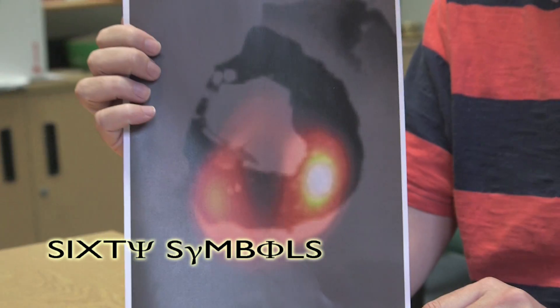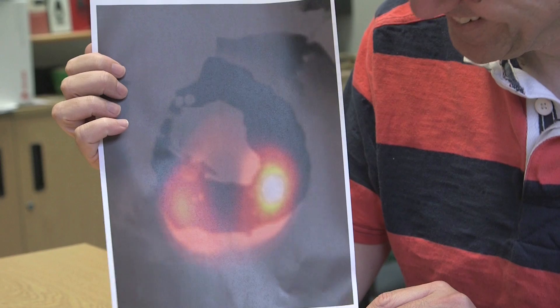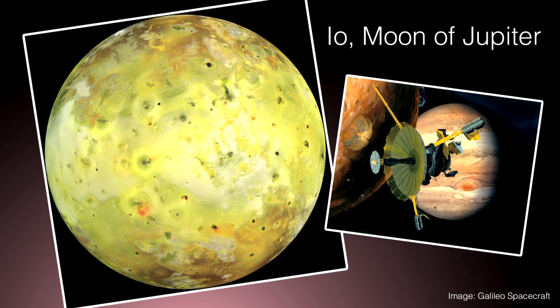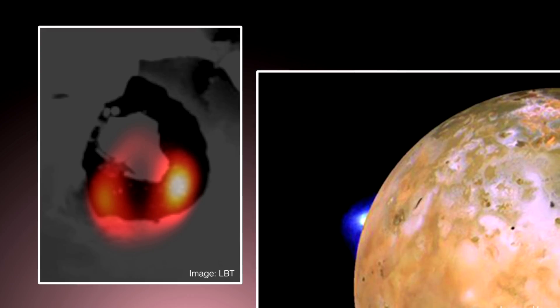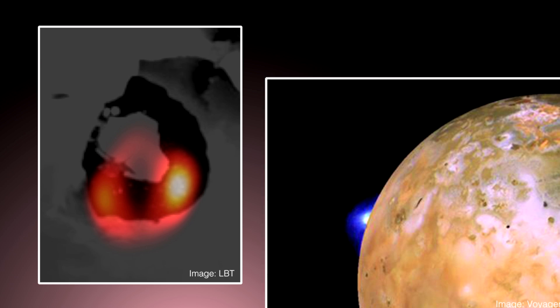A really cool new picture has come out. To be honest, it looks like a mistake — the black part looks like it's got a water stain on it. In fact, the black part was taken by the Voyager space probe as it was wandering past the solar system, going past Io, one of the moons of Jupiter. But the orange stuff is the new stuff — an image taken of Io, of this tiny volcano. In fact, this is the most active volcano in the solar system. It's called Loki.